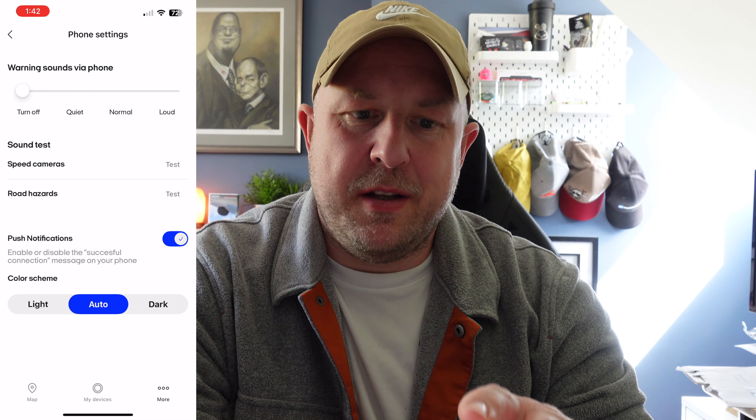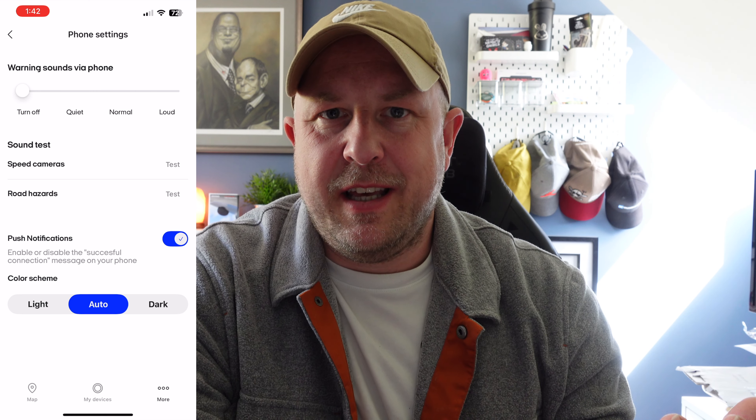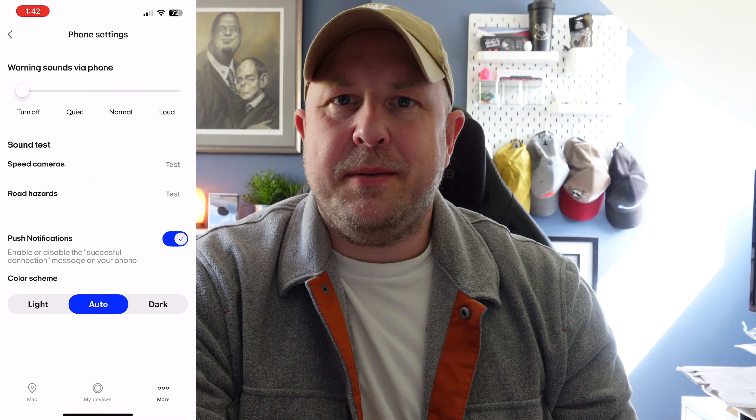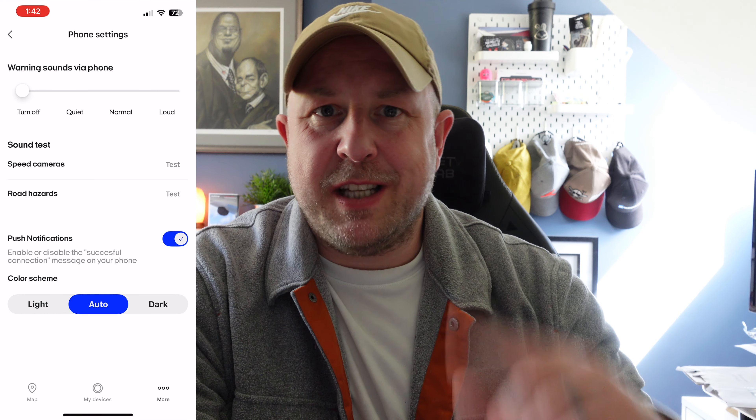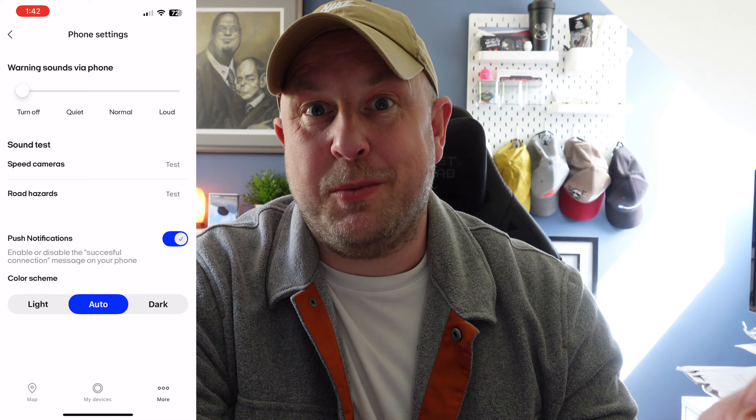Finally, in the phone settings you can configure routing options such as avoiding highways or toll roads. You can also have alerts sound on the phone itself — I haven't been using that since my phone is usually in my pocket or bag, but in the car demo videos you'll see it pop up on the phone as well, and you can refer back to it later.